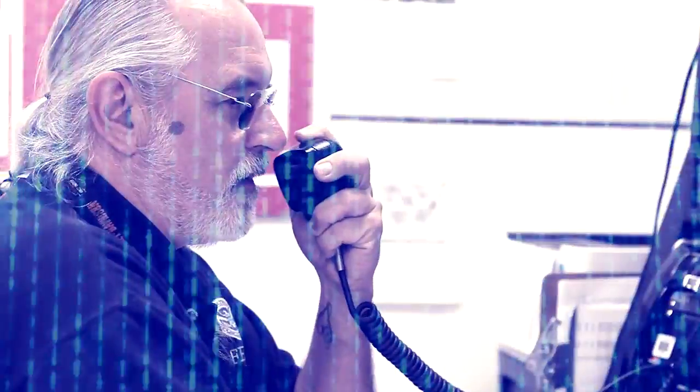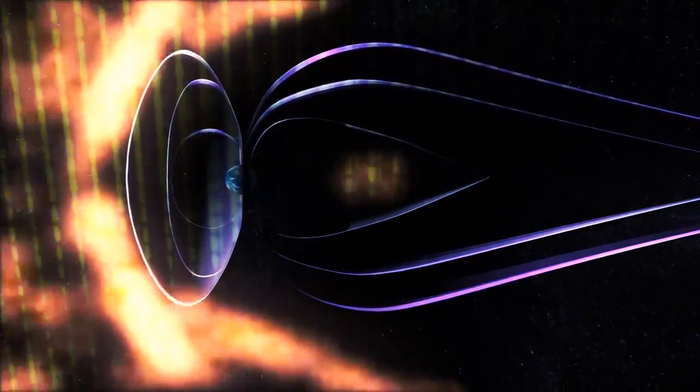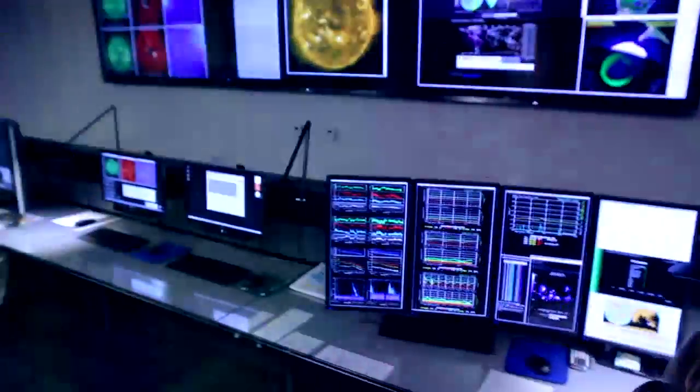Space weather affects technologies. As conditions develop, we put out alerts, warnings, and watches to our customers so they can take action.